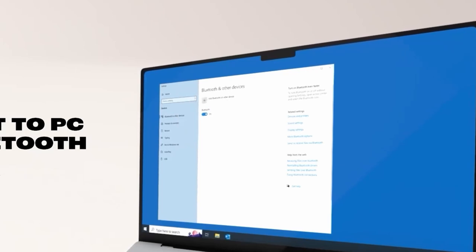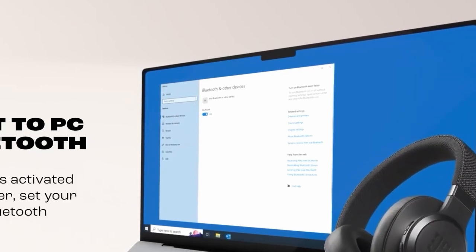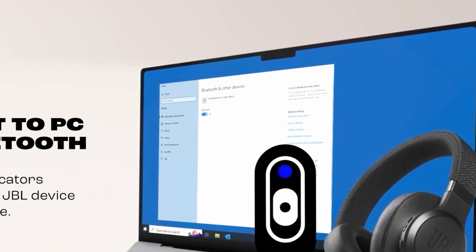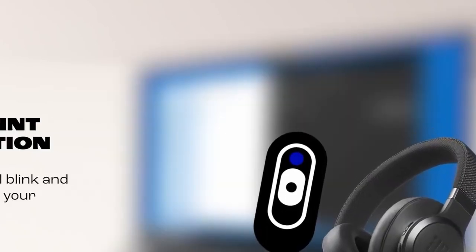So guys, this was the video about the top 5 best JBL headphones. All the links are given in the description, do check them out. If you enjoyed the video, be sure to hit the like button and subscribe to our channel for more videos. Thank you.